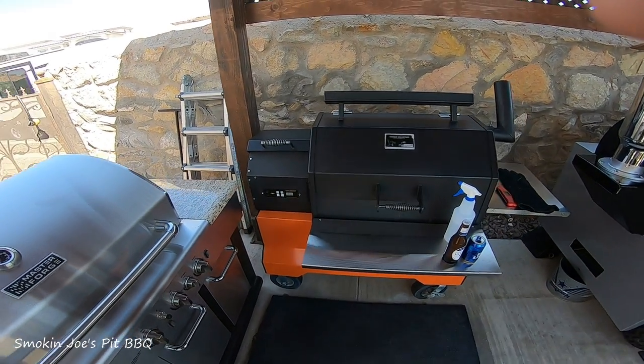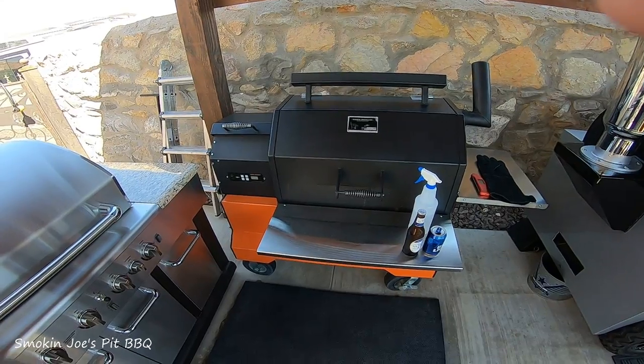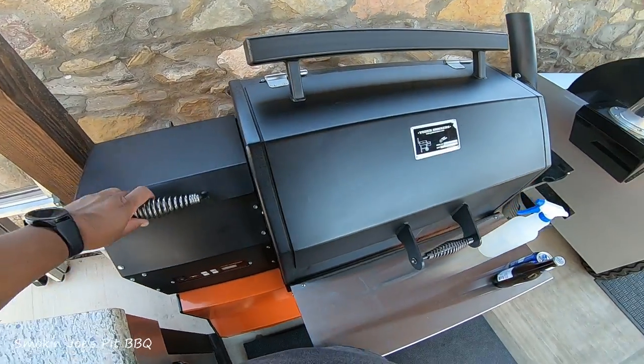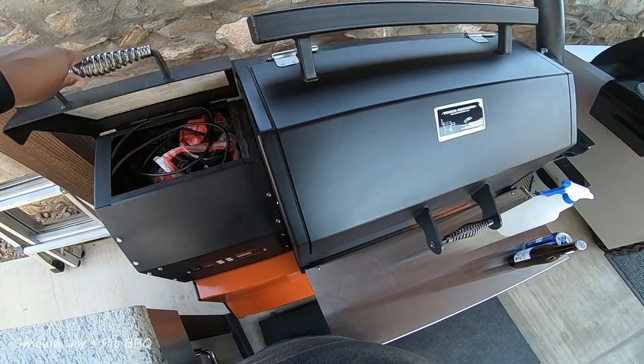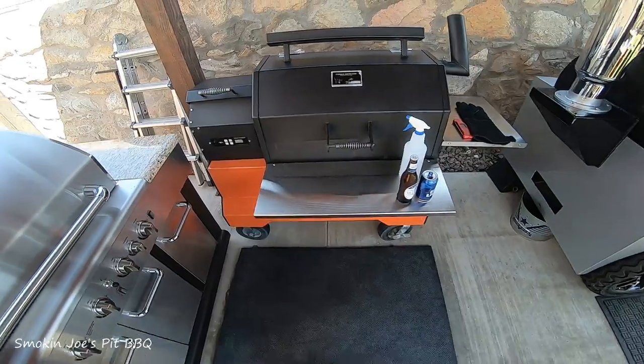Then I've got my Yoder that I really like — it's a pellet smoker. Guys, this thing is amazing. This is my second one that I've owned, and I'm really happy with this smoker. You just kind of set your temperature and walk away from it. It's nice.